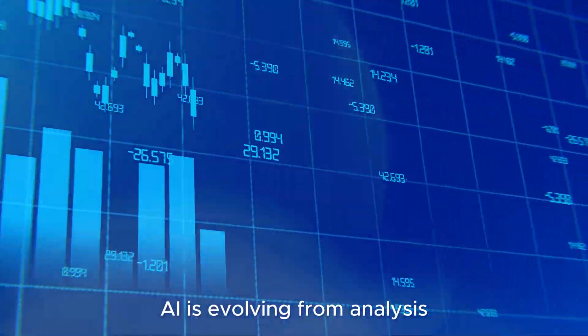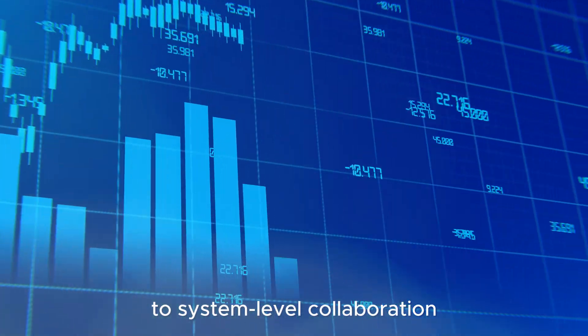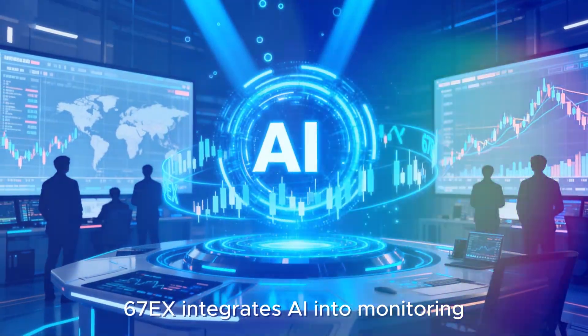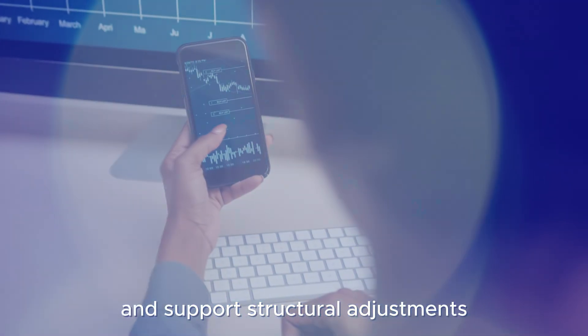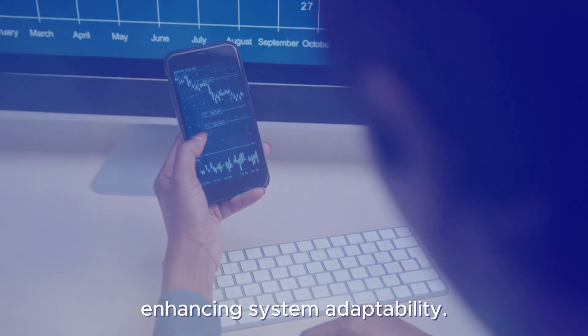AI is evolving from analysis to system-level collaboration. 6.7EX integrates AI into monitoring to identify patterns, detect anomalies, and support structural adjustments, enhancing system adaptability.